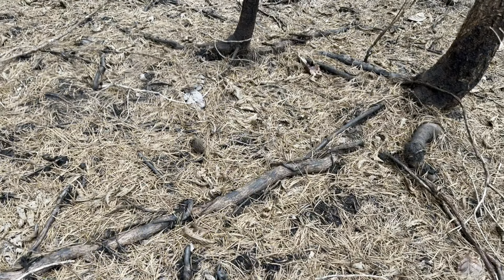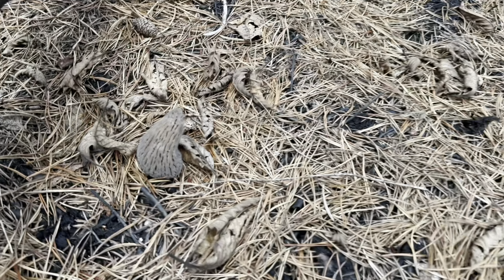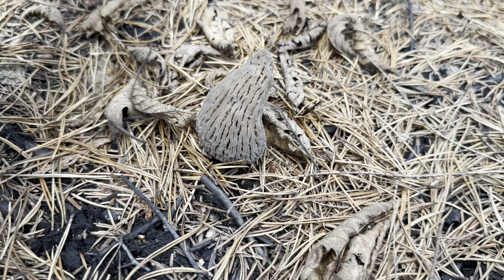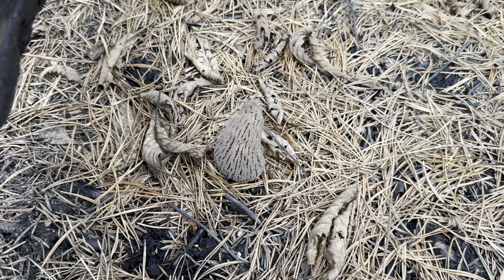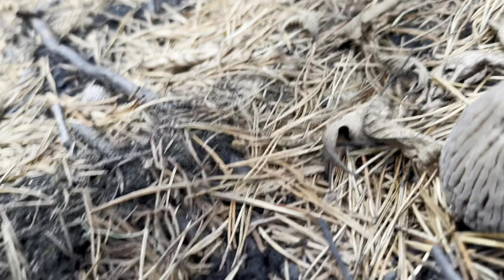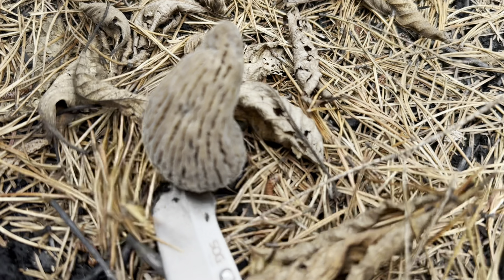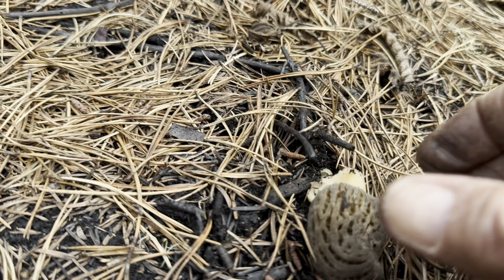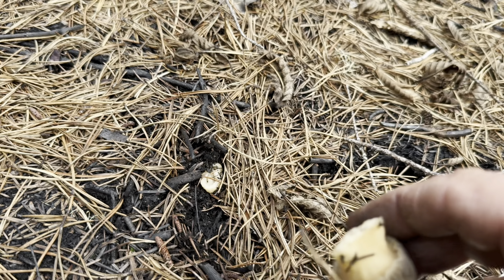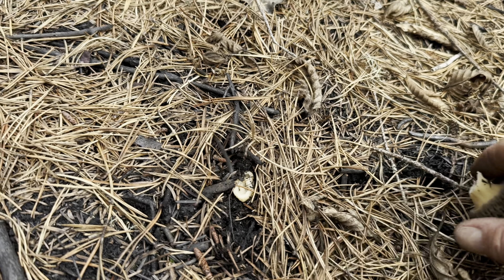There it is — there's one right there. I put the tip over and I saw this one. I'm going to go ahead and cut it off. Look at that. Some people pull them up, but then you end up with all the dirt on the end of the stem and stuff like that. See? I cut that off — it's nice and clean.